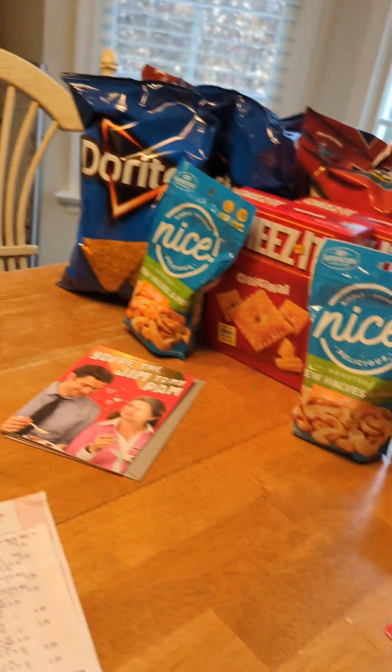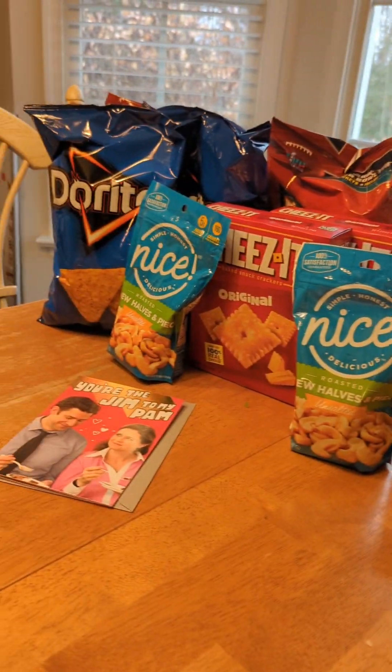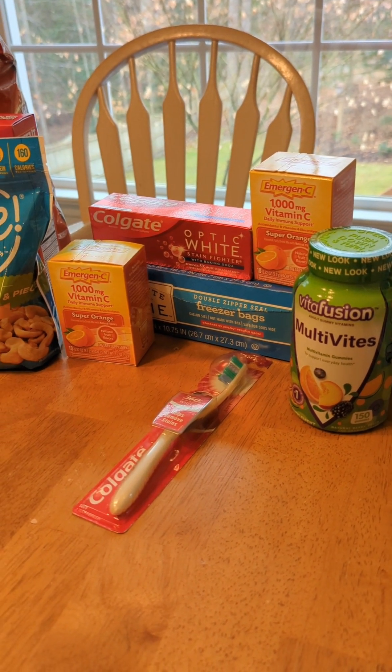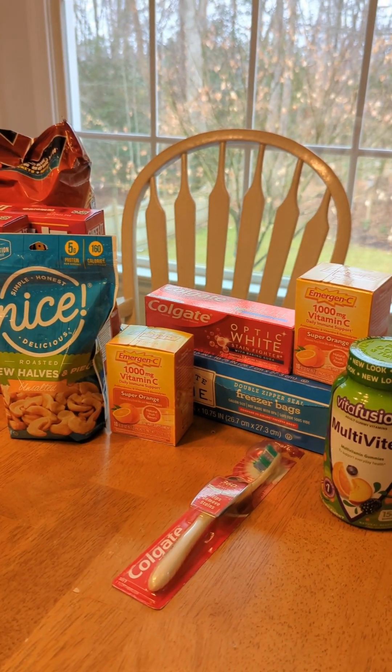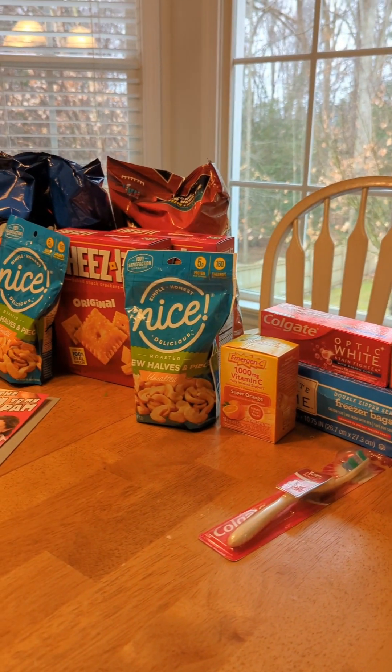Lots of good deals at Walgreens this week. There were plenty more I could have done, but I got what we're going to use and wanted in my stockpile, and stuff we'll pretty much use right away. Hopefully you all have some great ideas now to go shopping at Walgreens. Have a great week. Happy shopping.